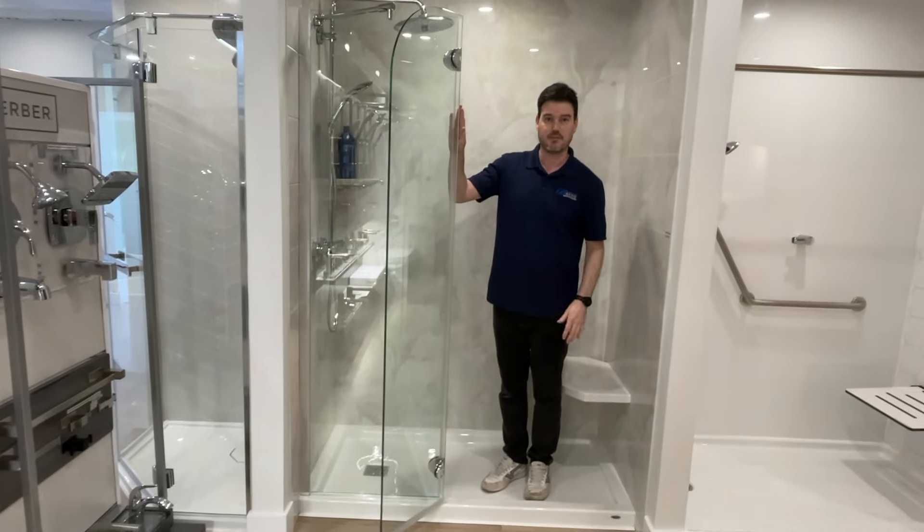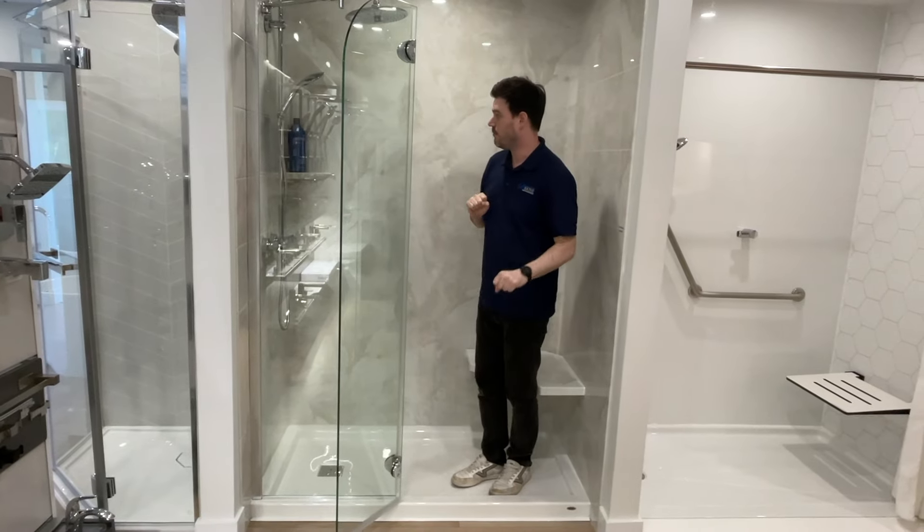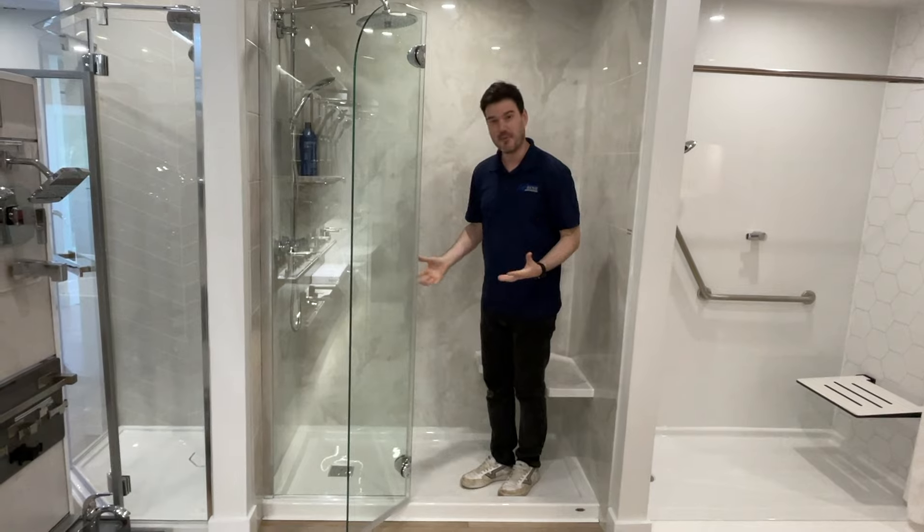Same with glass — some people will go with glass doors, some people will go with a shower curtain, grab bars, all those things. There's lots of options for a walk-in shower. That would be my next option.